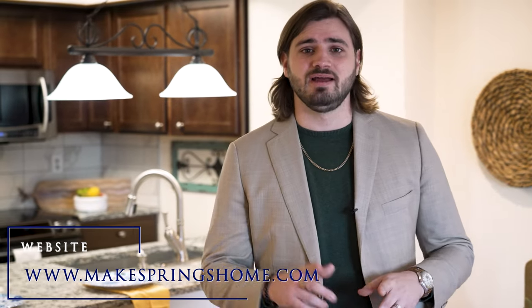Thank you so much for touring this beautiful home with me. Again, we are at 1231 Firefly Circle here in the beautiful area of Central Colorado Springs. My name is Elliott Bannister and you can reach me at 719-600-1199 or find more information about this home and many others at our website, makespringshome.com. Make it a great day.